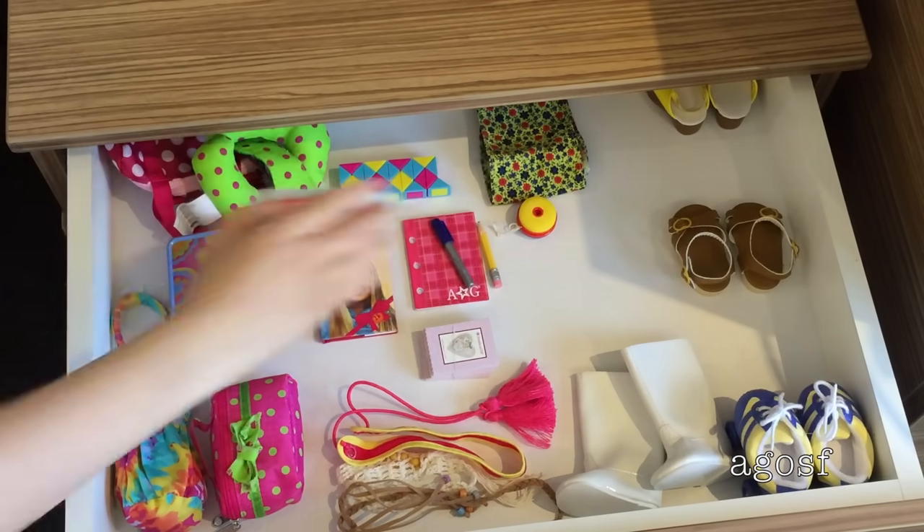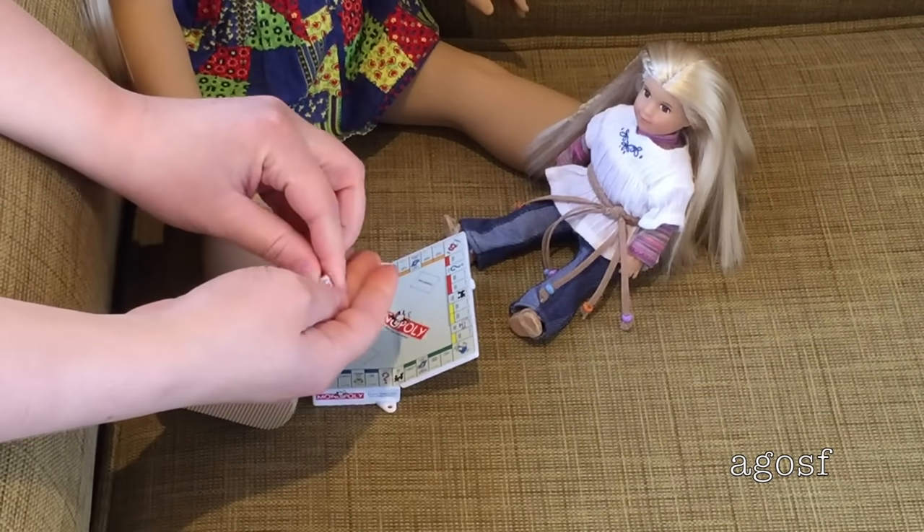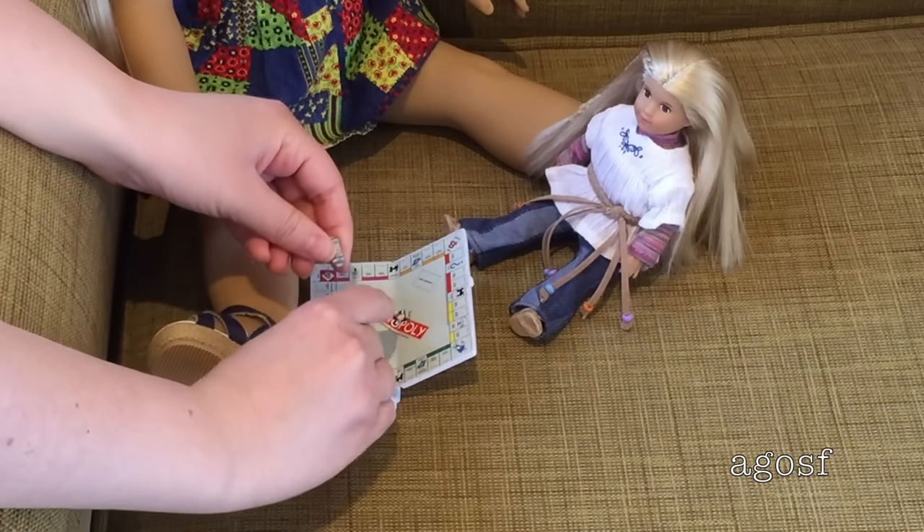At the hotel room Julie decided to play a game of Monopoly with mini Julie. I know it doesn't come with all of the pieces but it's definitely doll sized and really cute, and they had a lot of fun playing the game.